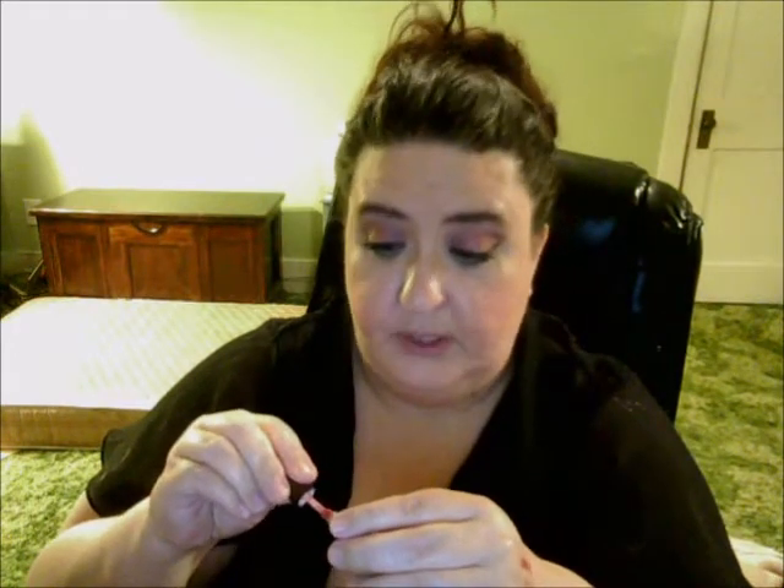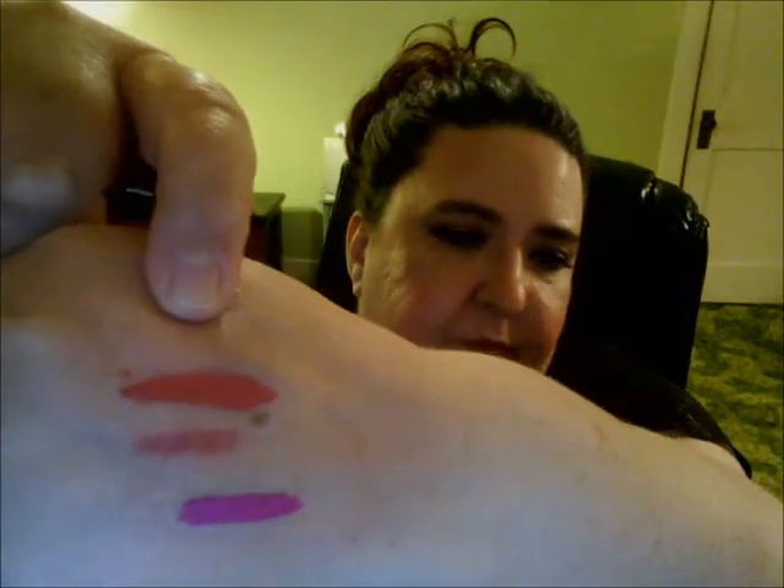I also wanted to try the Hourglass Indestructible Matte. I got the one in Dusty Rose — they're the smaller ones, like $10. There's a neutral one and the Dusty Rose one. Look how cute — such a cute little thing. It has a flat doe-foot applicator. It's a pretty color and it's pretty opaque. I think this is one of their popular colors.